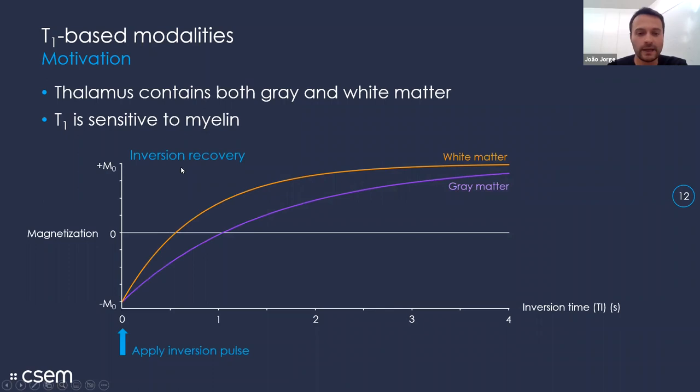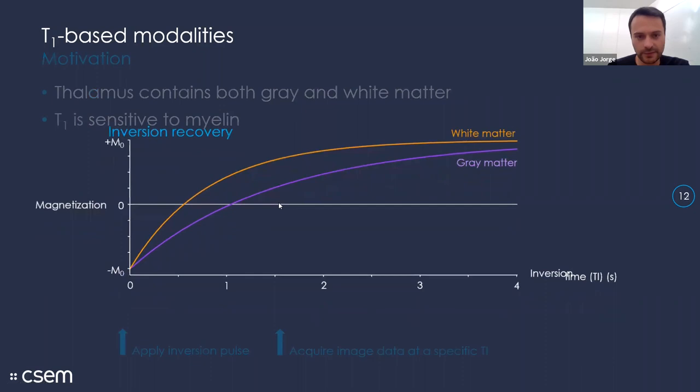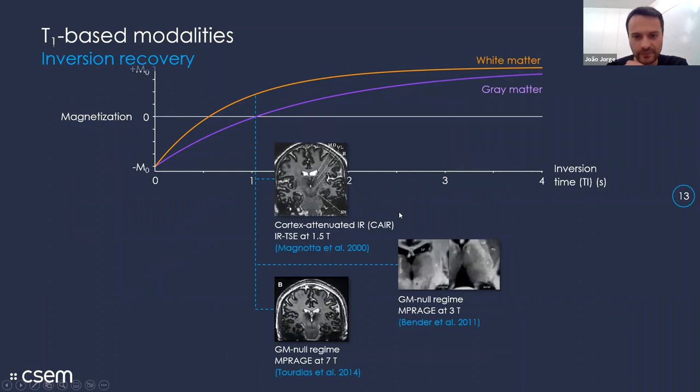To exploit these variations in T1 properties, most approaches have relied on inversion recovery acquisition sequences. Very briefly, this means preparing the magnetization with an inversion pulse, after which the signal recovers toward equilibrium with an exponential recovery dependent on the T1 of that tissue. White matter and gray matter recover quite differently, so by acquiring image data at a specific inversion time after the inversion, we can get different weightings of white and gray matter. I keep finding new works on this every time I look — the earliest I found is from 2000.